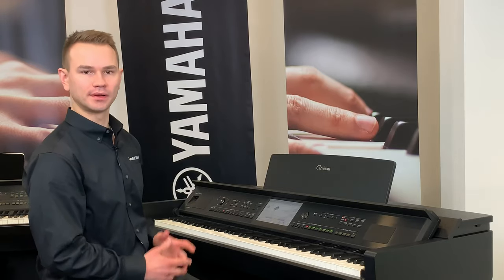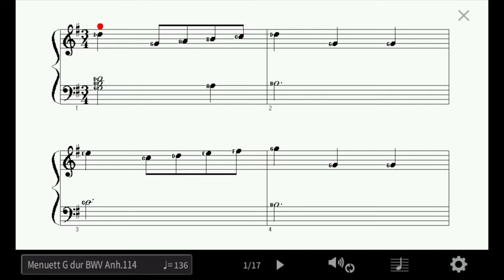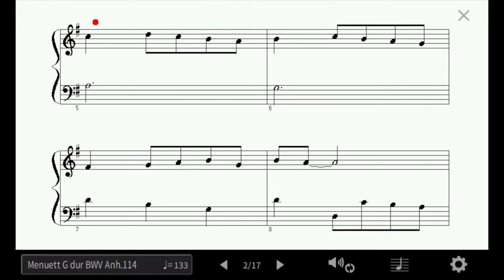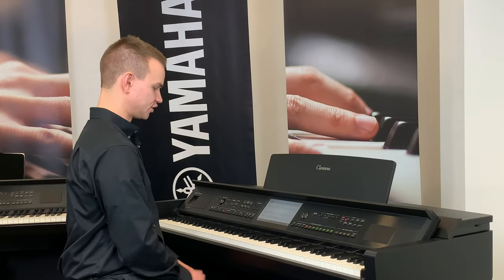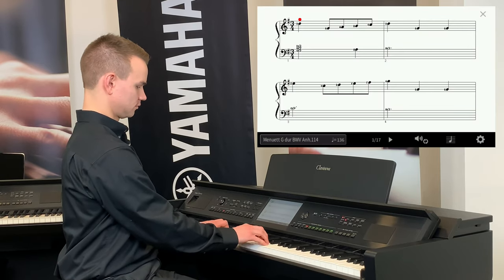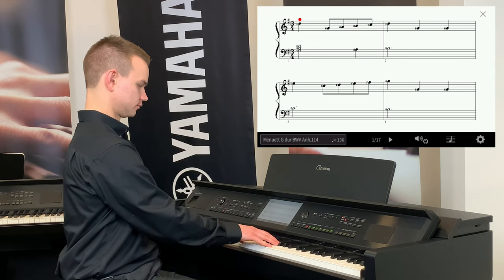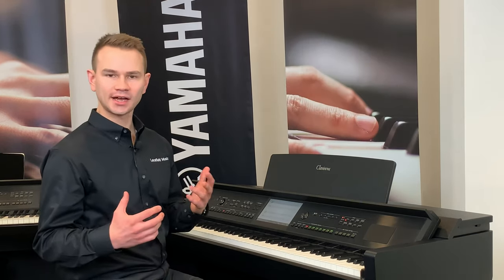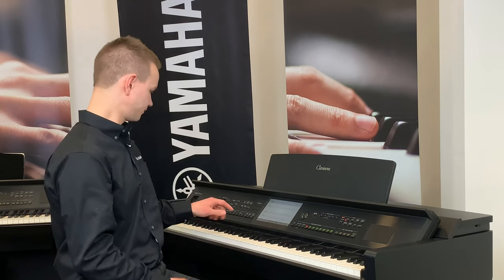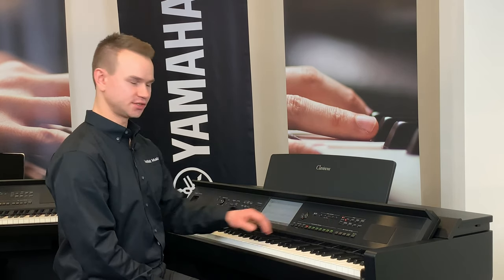First, the piano has a built-in song tutor. If I want to learn a song, I can see the music right on the screen and turn the page just by swiping. The music from Minuet in G is built right in. If I want to improve my timing, I can play with a metronome — that's built-in too. I can adjust the tempo, and it even turns the pages automatically.